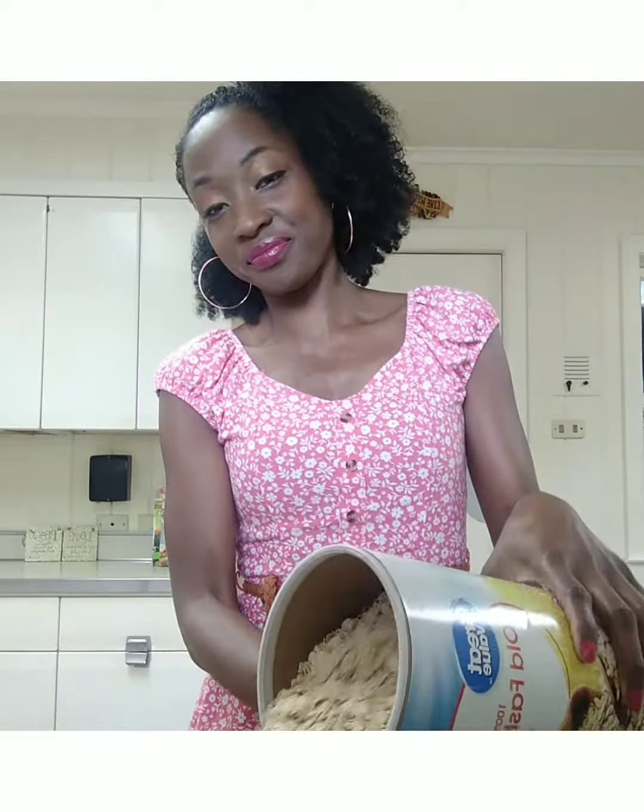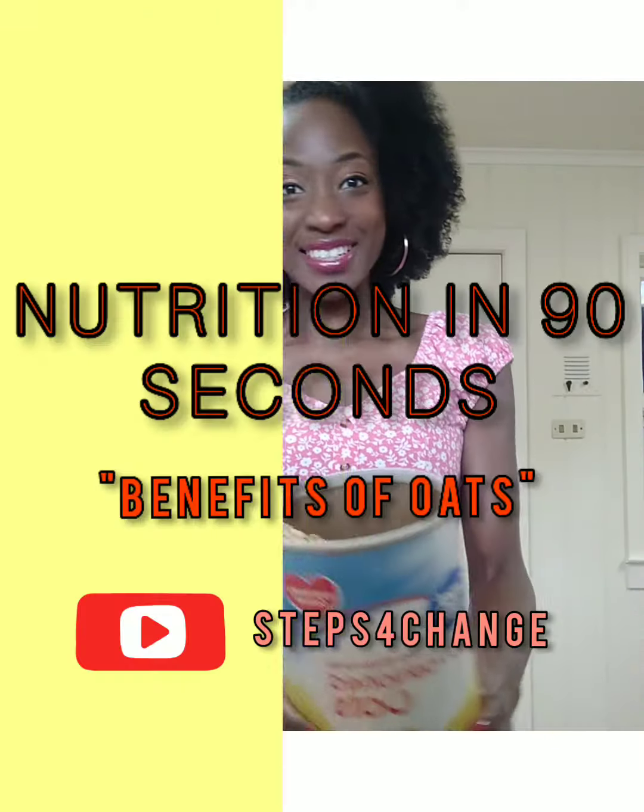Hello everybody, this is your Nutrition in 90 Seconds with me, Monica Gary. Today we're going to talk about something that's very budget-friendly, very easy to make and use — one of my staple products that I keep on hand, and that is old-fashioned oats. Let's get to it.